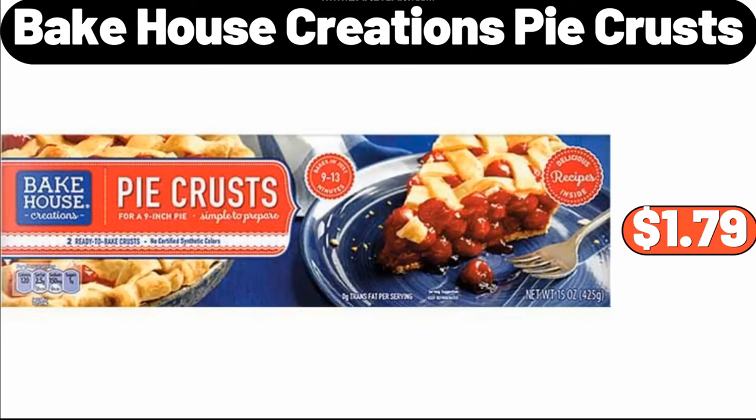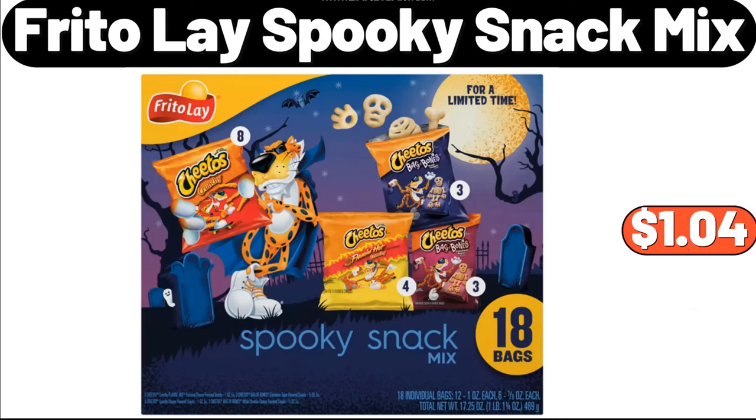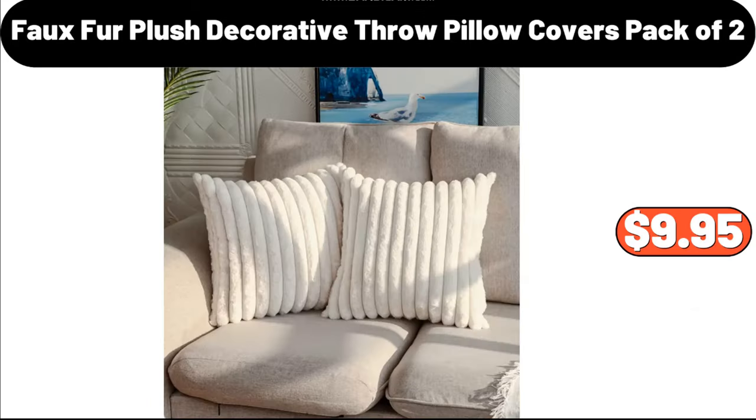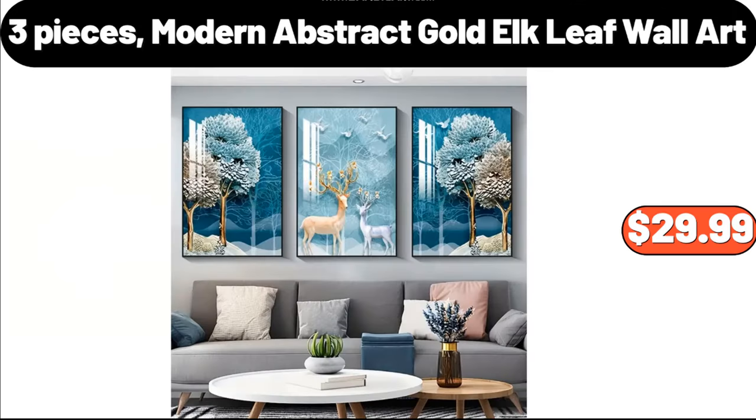Bake House Creations Pie Crusts, $1.79. Bamboo Cutting Board, $13.99. Frito-Lay Spooky Snack Mix, $1.04. Faux Fur Plush Decorative Throw Pillow Covers, Pack of Two, $9.95. French Baguette Mold, $15.29.